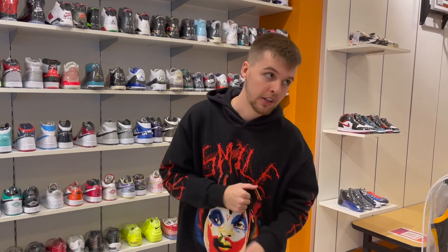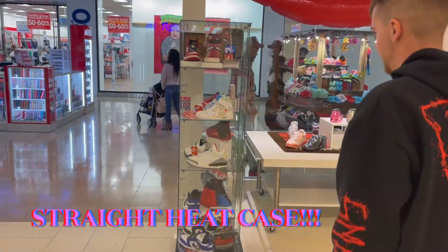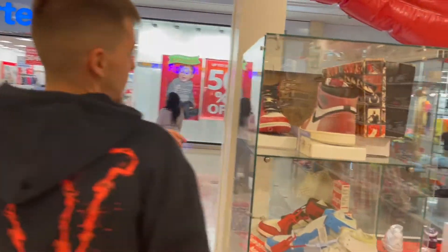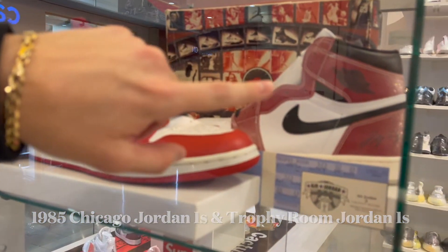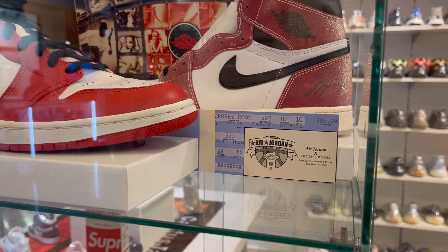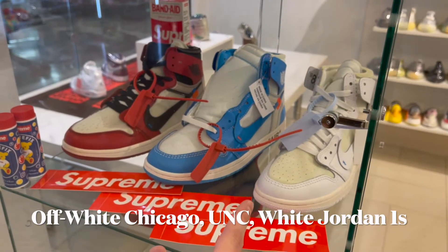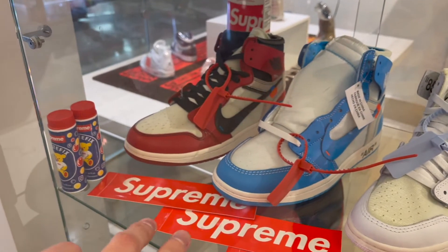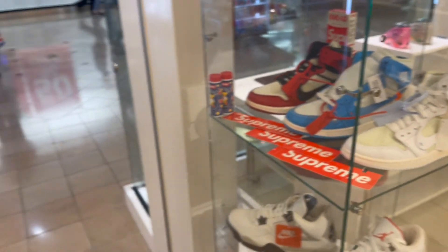Before we move on, let me show y'all this display case — this is the breakdown of all the heat stuff. We got a pair of Jordan Ones from 1997 with the original box, and the Trophy Room Ones with the ticket they come with. Going further down, he got all three Off-Whites — the white ones only came out in Europe, then the UNC and the Chicago. Out of all three I'm probably going with the UNC ones.